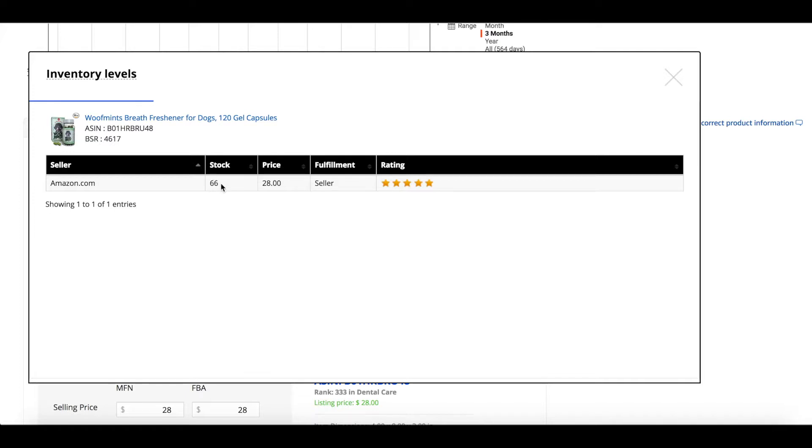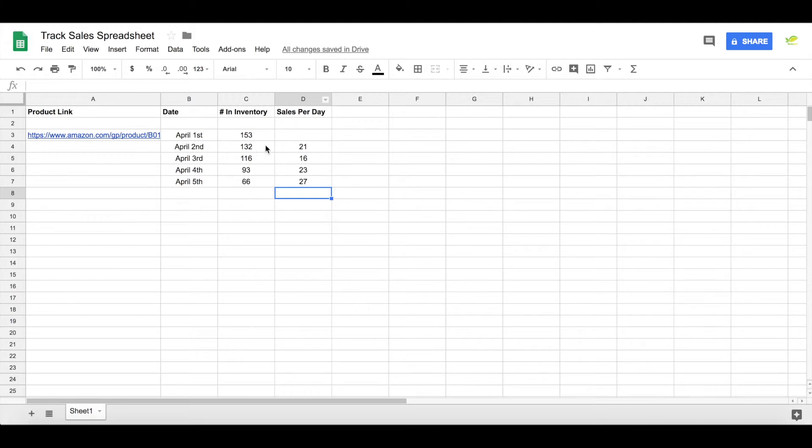I recommend tracking it daily for at least seven to ten days, because Amazon sometimes moves inventory around — you may see it drop by 30 or 40 units and it's just Amazon moving it from one warehouse to another, then it bumps back up. You want to check this daily and track it for about seven to ten days. You want to see that it's consistently selling every single day and that this product is in demand and people are actually paying for it.